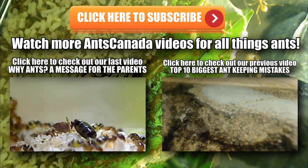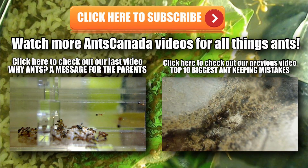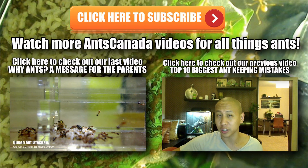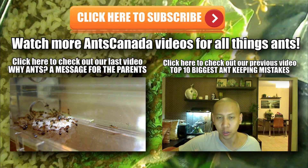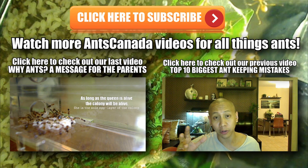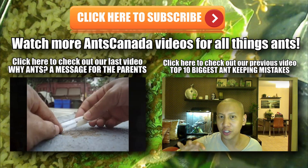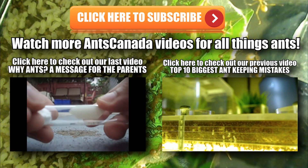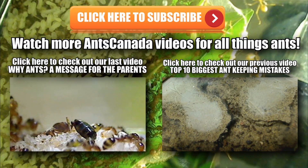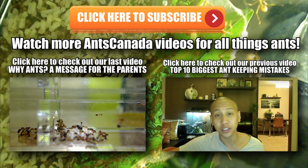Thanks guys for watching my video — it really means a lot to me. Don't forget to hit that subscribe button. We've got all sorts of ant goodness on this channel every first and third Monday of the month. Also, don't forget to check out some of our other ant videos on the channel. Be sure to check out our last video, 'Why Ants? A Message for the Parents' — a video I made particularly for those of you trying to convince your parents to keep ants. If they're not willing to watch it, just discreetly go into the same room they're in, turn the volume up, and play the video. Also check out 'Top 10 Biggest Ant Keeping Mistakes' — make sure you do it right the first time. Thanks so much, take care, bye.